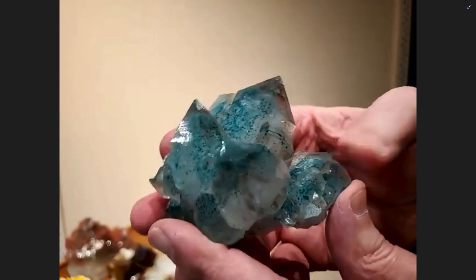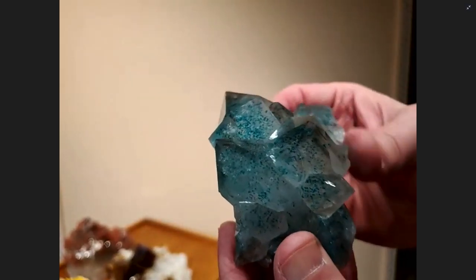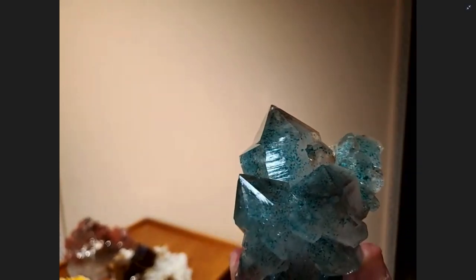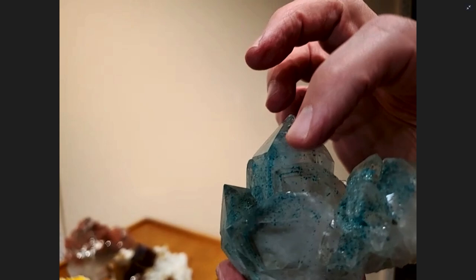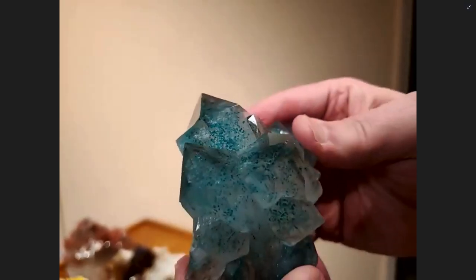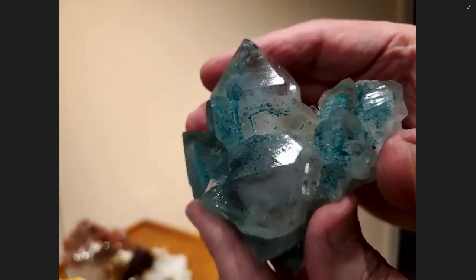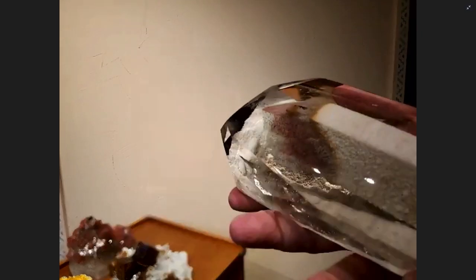Here is an older piece — dioptase and quartz from the Congo. We've seen more modern pieces coming out of the same region where the dioptase is sometimes in and out of the quartz, but this piece is only inside the quartz. If you look carefully, you can see the layer of quartz, then the dioptase formed, and then another growth of quartz came over it. The later stage has a smoky aspect that really makes everything pop and gives it that extra little jazz.